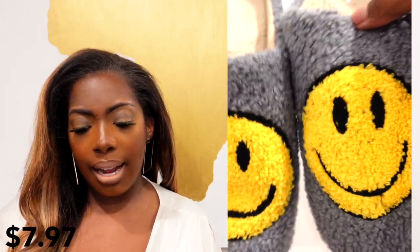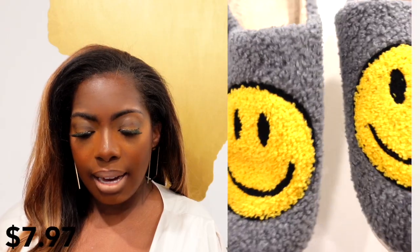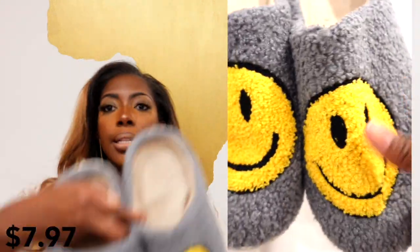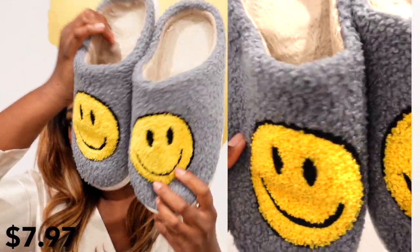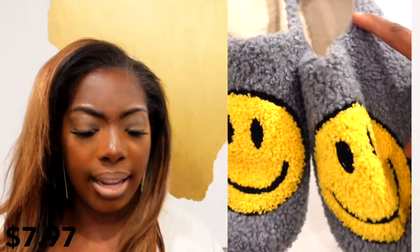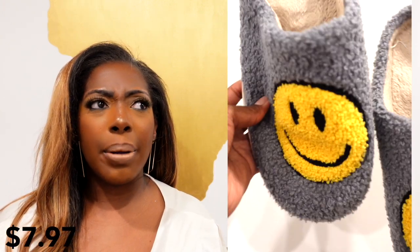I also have another accessory item — I actually have them on right now so I'm gonna take them off. They're called the Kawaii Design Smiley Face Slippers and these are seven dollars and ninety-seven cents. I got the size eleven and a half to twelve — I wear a US 10. They are so comfortable. I got the dark gray with the yellow smileys and they're a little bit too big, but that's what I wanted. With winter coming up you can wear socks with them if you size up just a little bit.